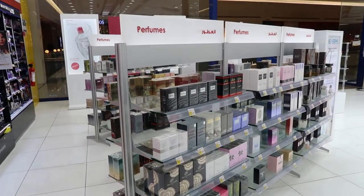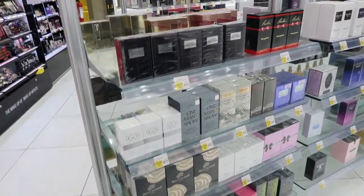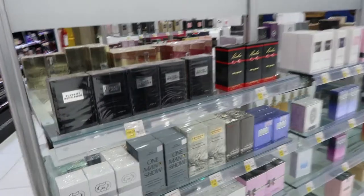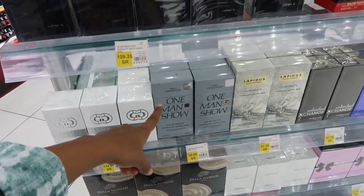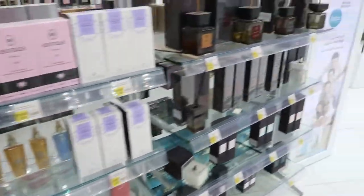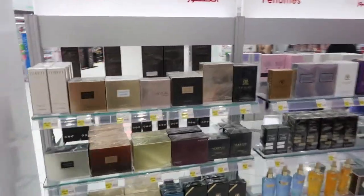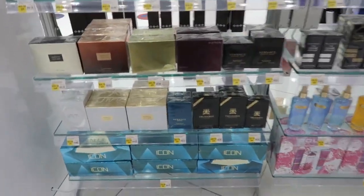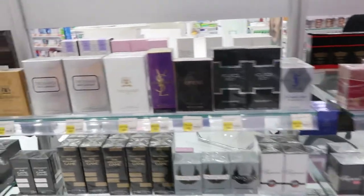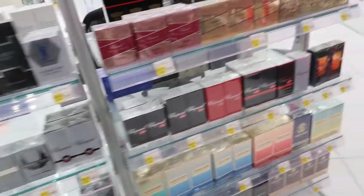They do sell perfumes as well — some that you know of and some that are popular here in Saudi Arabia or the Middle East. So they have One Man Show. I wonder if they have a One Woman Show. Here they've got more perfumes: Euphoria, Calvin Klein, Icon. Oh, there's a YSL. And the prices are in Saudi Riyal, of course, because we are here in Saudi.